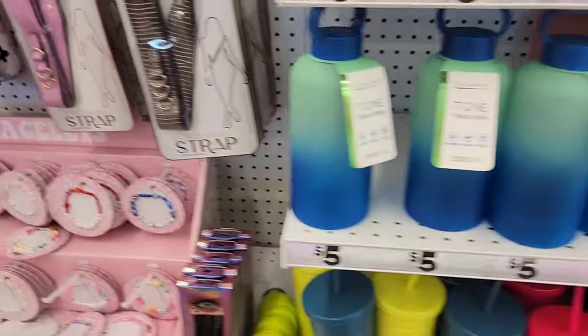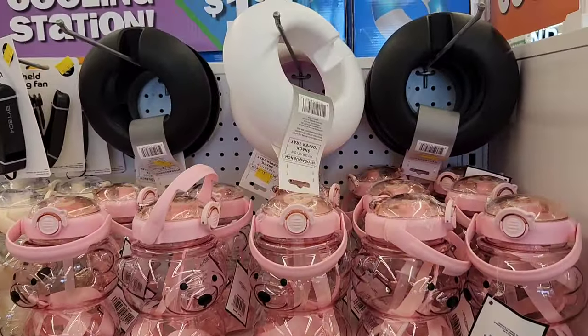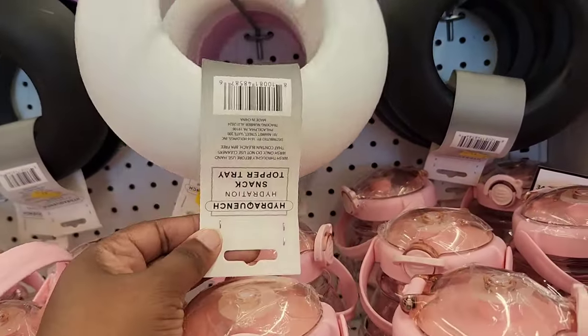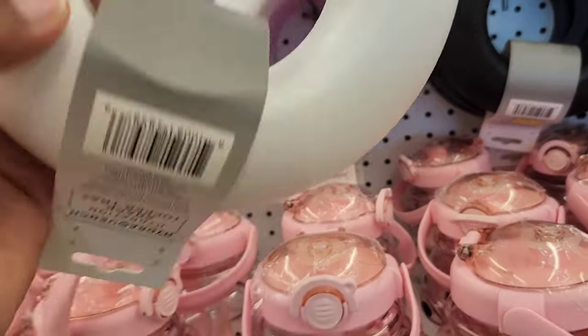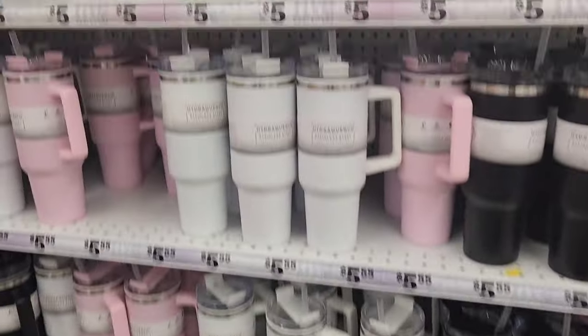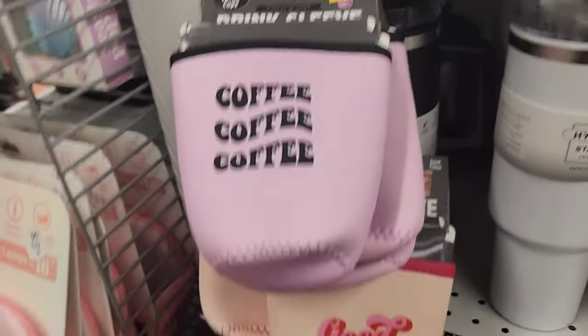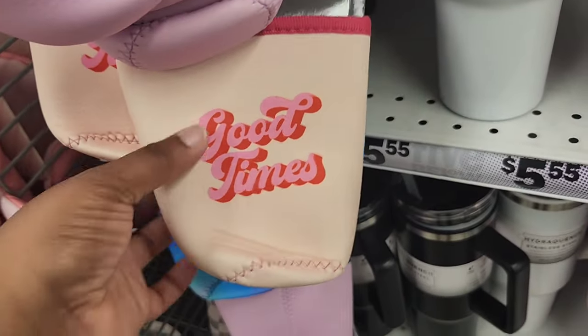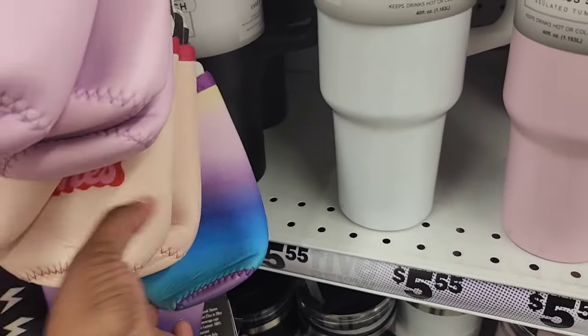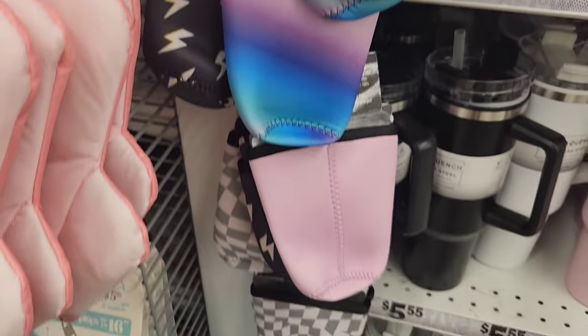They have crossbody straps, which are very useful to hold your cell phones. They also have a snack tray that you can put on top of your tumblers. Going back to the drink sleeves, they had probably about four or five different designs — ombre, ones with little quotes, and random designs.